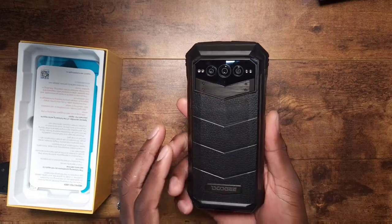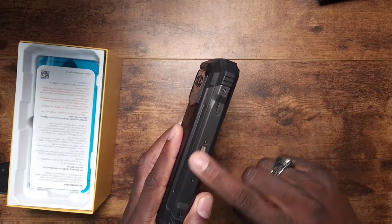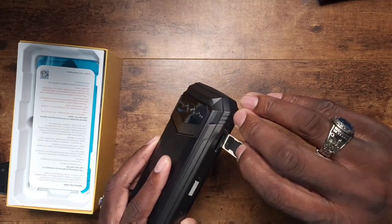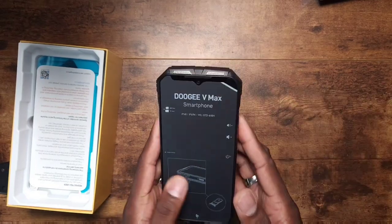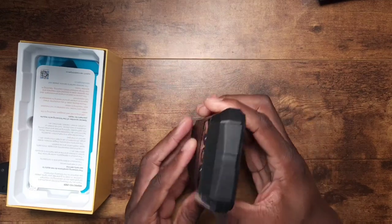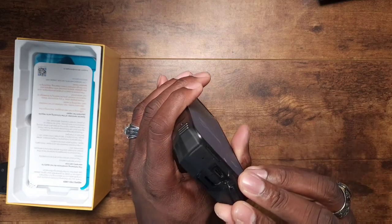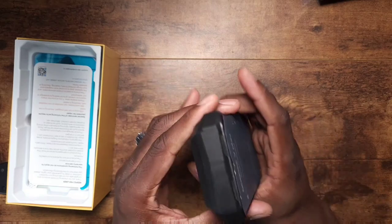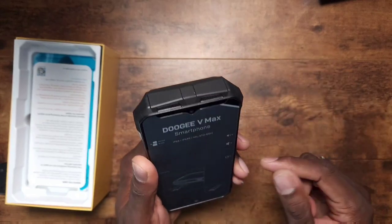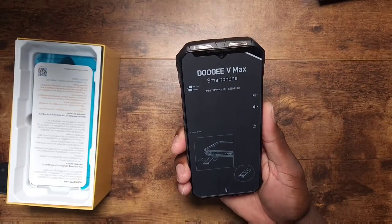I'm going to charge it up and take you through it over several days. Here's a specialty button you can program. Here's where your SIM tray and SD card go. On this side you get the volume rocker and the power button with the fingerprint reader — all metal, held together by screws. Type-C on the bottom, ginormous corner bumpers on top, and a beautiful speaker grill.